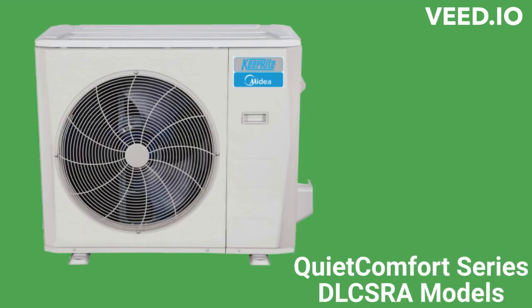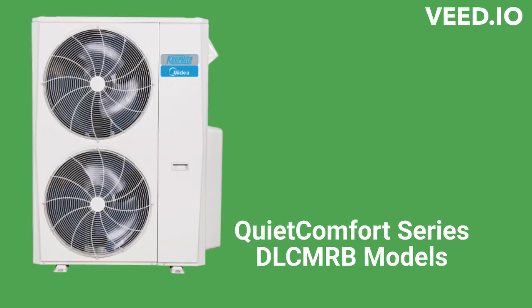The QuietComfort DLC-SRA models are premium single-zone heat pumps with a 24.7 SEER efficiency, while the DLC-MRB models can serve up to 5 indoor units from a single outdoor unit and have a 25 SEER efficiency rating.